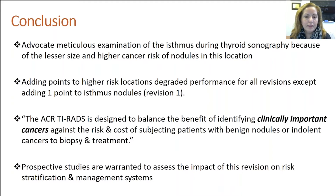So based on the data I showed, we felt strongly to advocate for meticulous examination of the isthmus region during thyroid sonography, because of the smaller size and the higher cancer risk of nodules in this location.